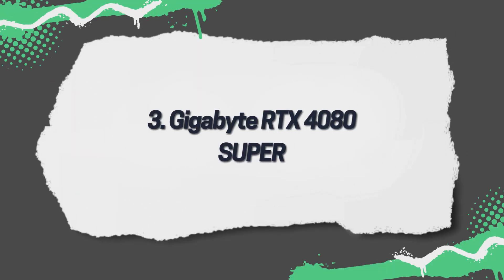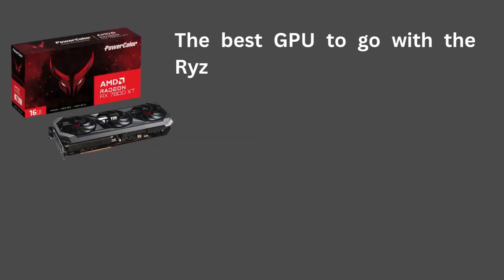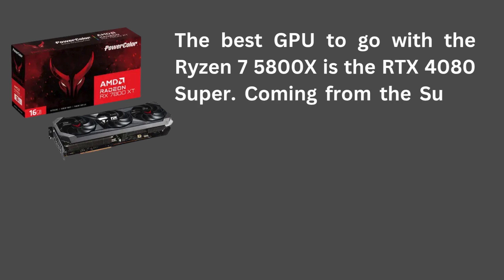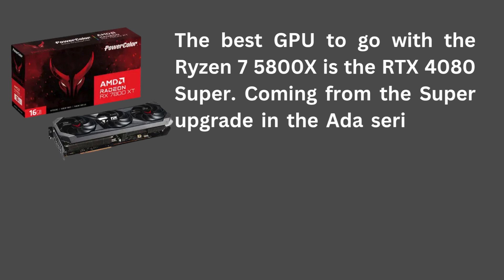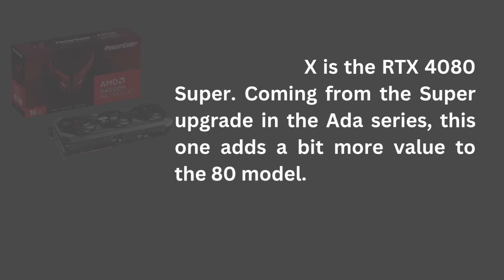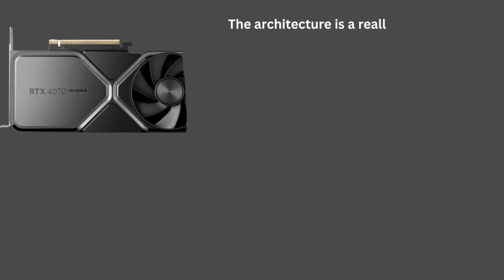3. Gigabyte RTX 4080 Super. The best GPU to go with the Ryzen 7 5800X is the RTX 4080 Super. Coming from the Super upgrade in the Ada series, this one adds a bit more value to the 80 model. The architecture is a really good choice,